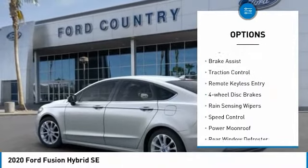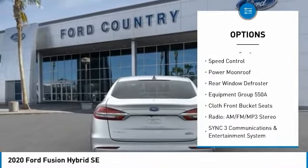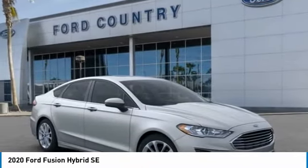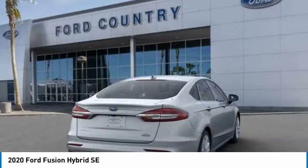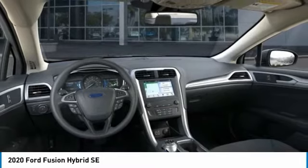Electronic stability control, alloy wheels, brake assist, traction control, remote keyless entry, four-wheel disc brakes, rain-sensing wipers, speed control, power moonroof, rear window defroster. If affordable style and reliability are what you're looking for,